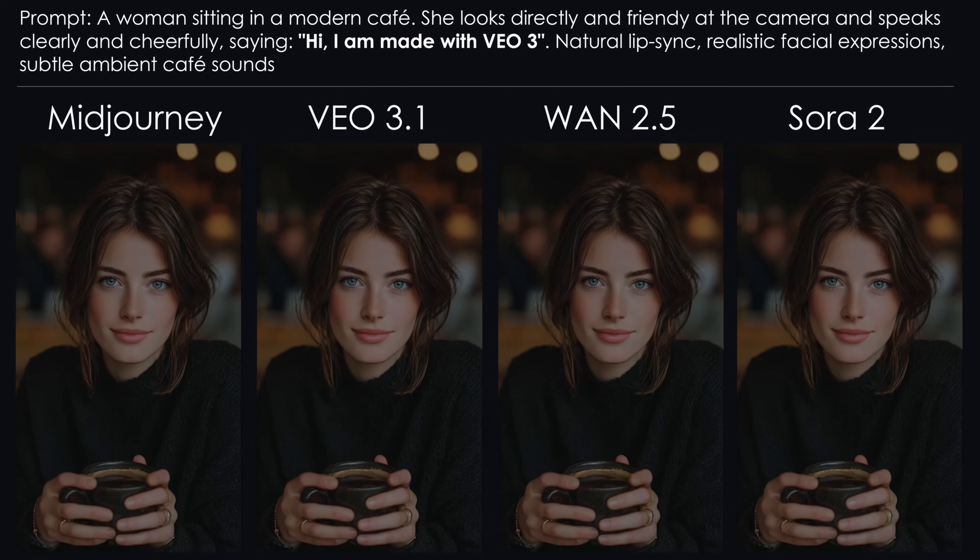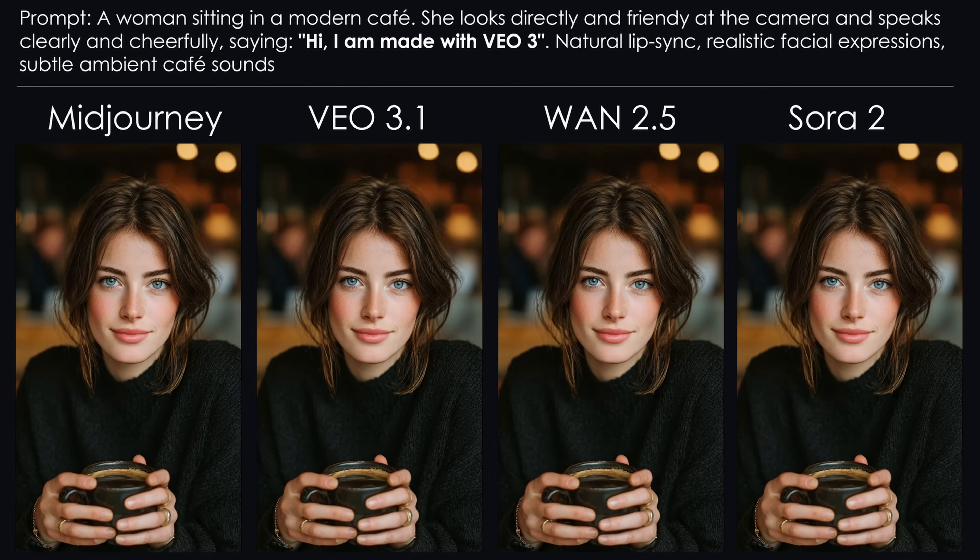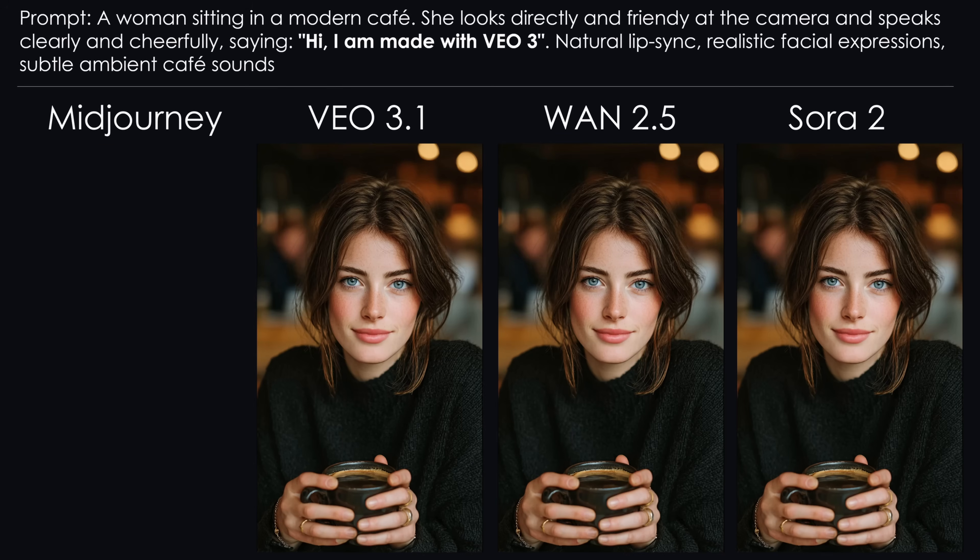Number 10: AI Lip Sync Test. Last video — something completely new: a lip sync. I want a woman to say 'Hi, I am made with,' for example, Veo. Mid-Journey can't generate audio yet, so it's out for this test.